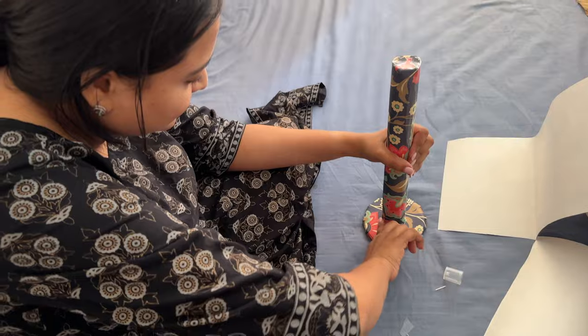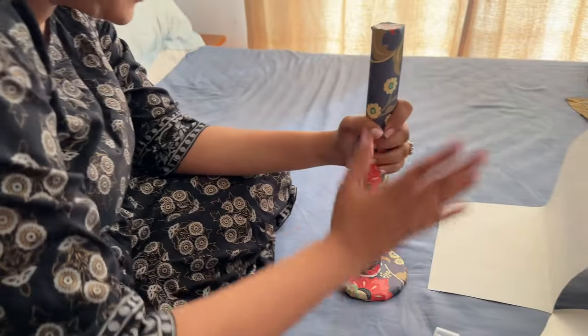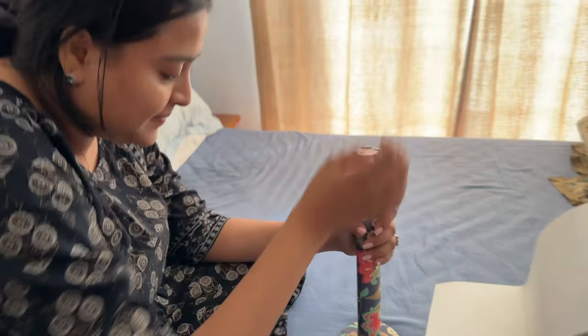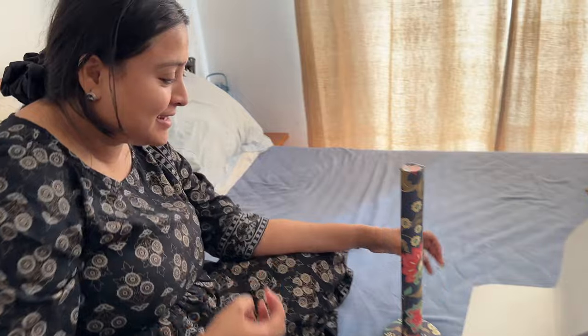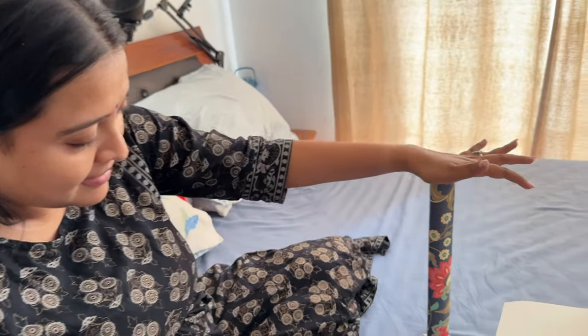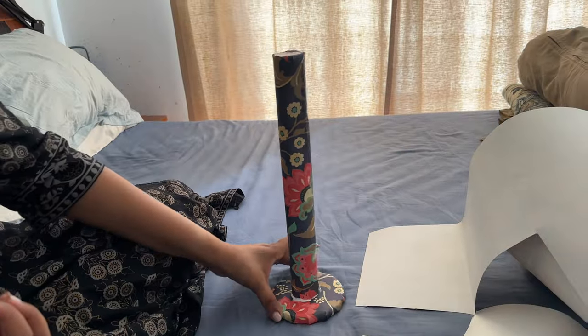It is D-Day! Sangeeta is making a scrunchie stand — a display to stack scrunchies on. It's 1:30pm and the flea market starts in four and a half hours at six.